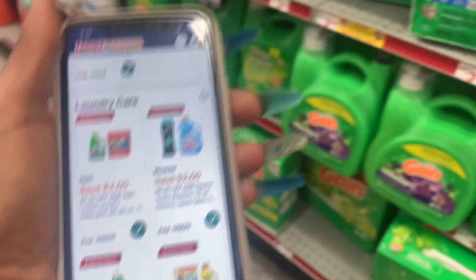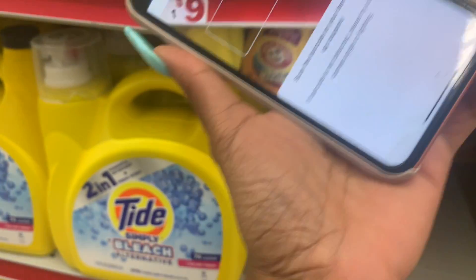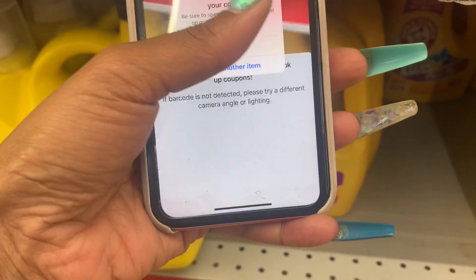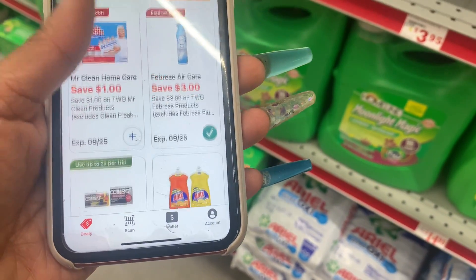Next up I'm gonna get some Tide Simply — I'll grab the pods because I just opened one in my house. Let's scan that. This item qualifies! These are priced at $2.95, and there's a one-dollar-off coupon. If you want to get the liquid you can. I just got the pods because they don't have any carts and I'm trying to keep this not so heavy.